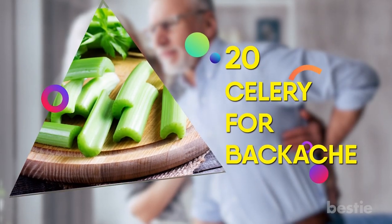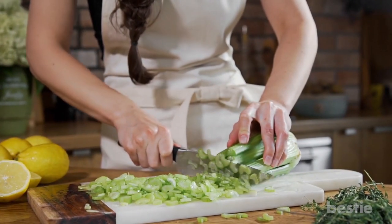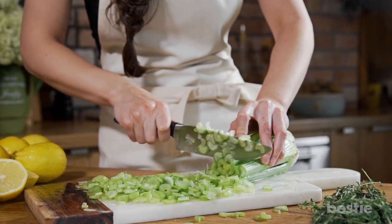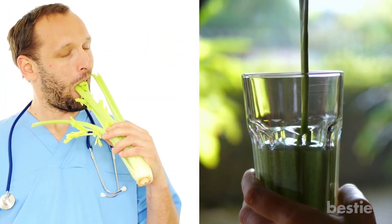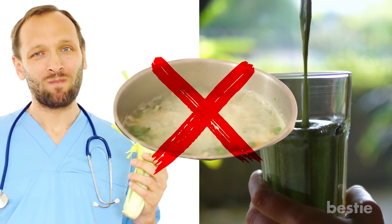20. Celery for Backache. This salad staple contains a compound which is a powerful painkiller and helps ease back pain. Eat it raw or juiced but not cooked, as cooking breaks down the compound.